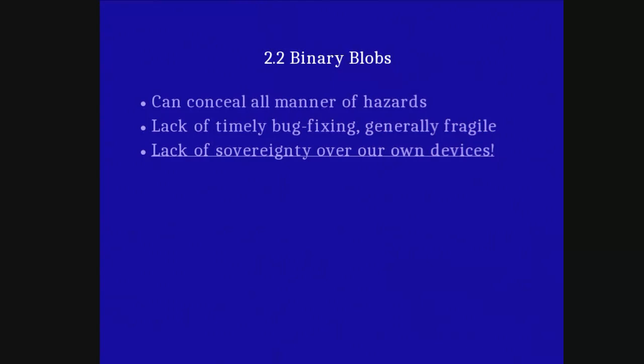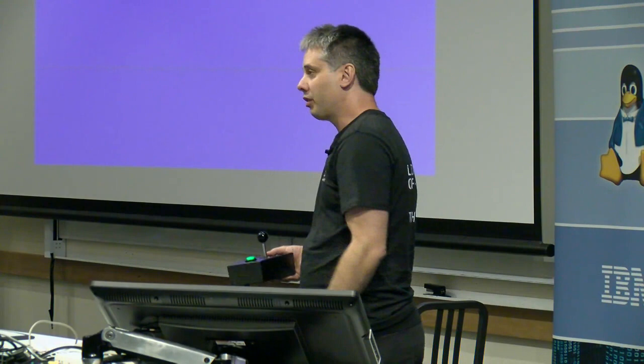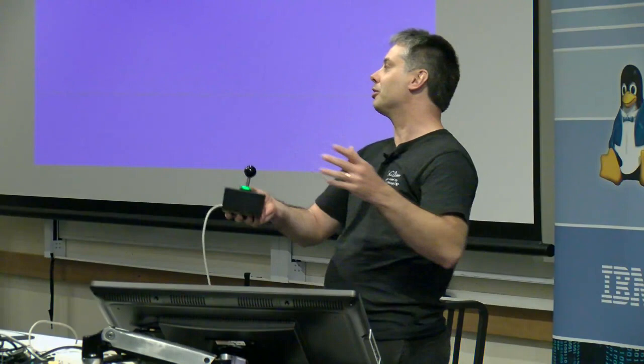And then we have the joy that is binary blobs: once baked in, never updated, with bugs baked in to be discovered by archaeologists 4,000 years from now. And generally undermining sovereignty over our own devices. Do you own the device that you paid for? You have physical custody of it, but do you actually own the device? Or how many other people cohabit the device with you?